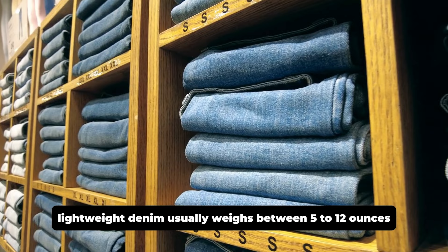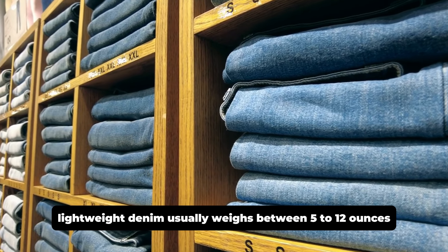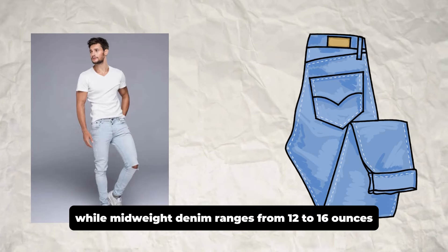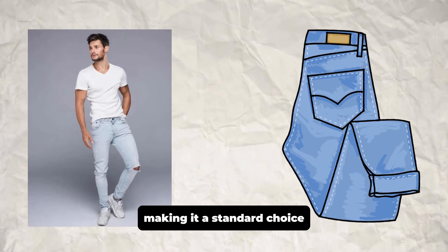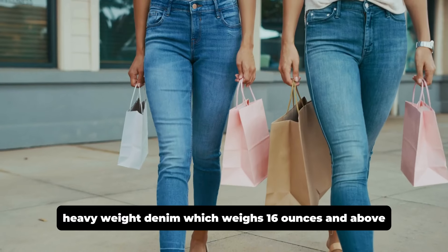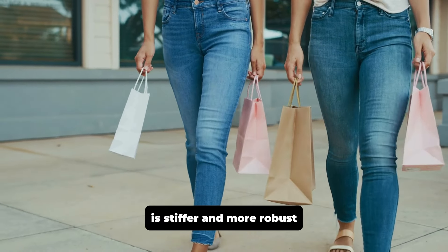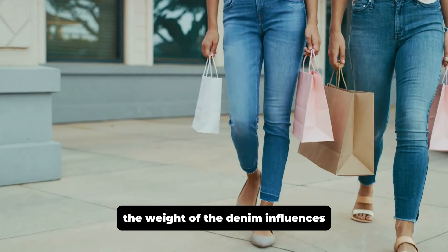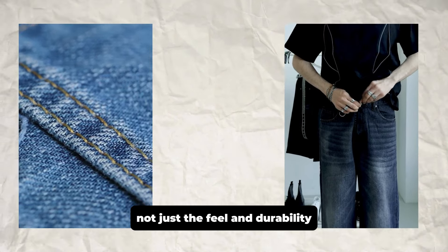Denim weight varies from lightweight to heavyweight. Lightweight denim usually weighs between 5 to 12 ounces, while mid-weight denim ranges from 12 to 16 ounces, making it a standard choice. Heavyweight denim, which weighs 16 ounces and above, is stiffer and more robust, suitable for heavy-duty use in colder climates. The weight of the denim influences not just the feel and durability, but also how the jeans break in and fade over time.